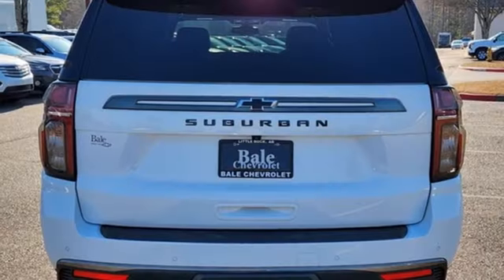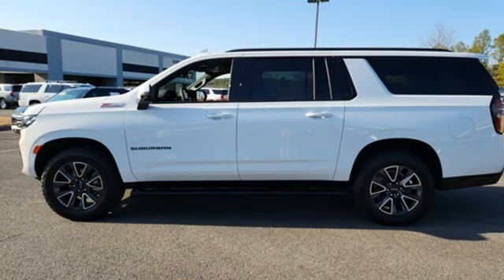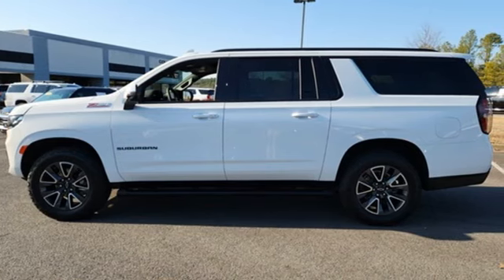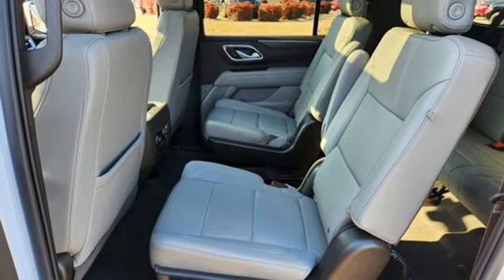Auto-dimming rearview mirror, doors and push-button start proximity key, front heated leather bucket seats, AM-FM satellite radio, V8 engine.